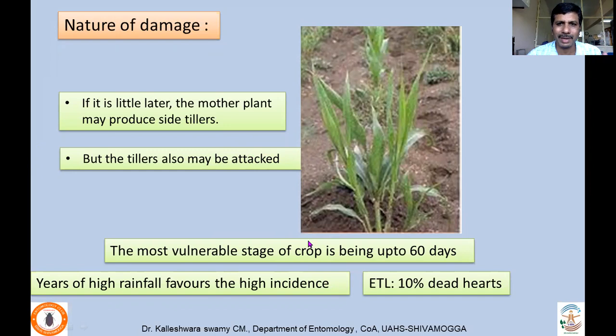In plants older than 30 days that are attacked, side shoots appear, but these side tillers may also get infestation, making it problematic. The most vulnerable stage of the crop is up to 60 days; crops more than 60 days old are not preferred or attacked by shootflies. Especially in years of high rainfall, there will be very high incidence. The ETL of this pest is 10% dead hearts.